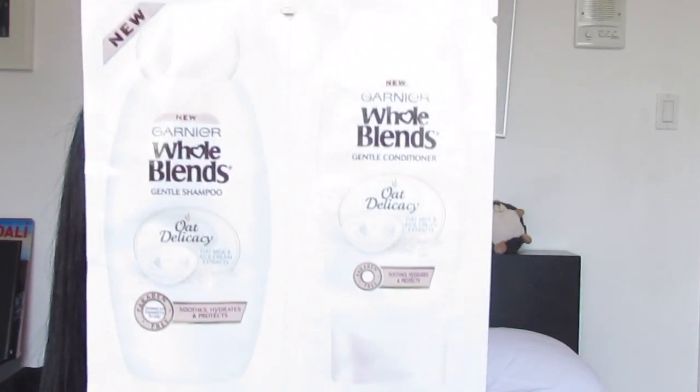They also sent me a shampoo and conditioner by Garnier Whole Blends — this one is the Oat Delicacy with oat milk and rice cream extracts. They also sent me a Dove exfoliating body polish in crushed macadamia rice. I'm going to try it out and let them know what I think. Thank you guys so so much for sending me that.